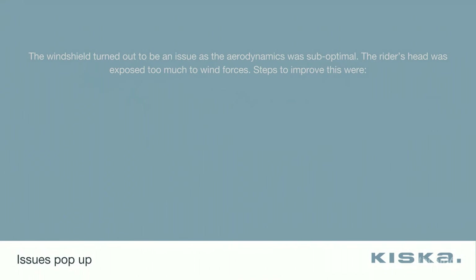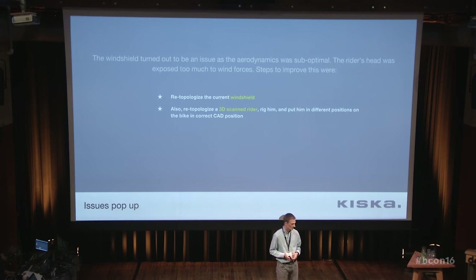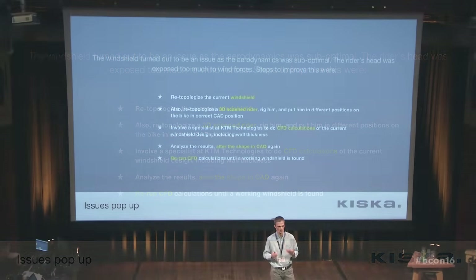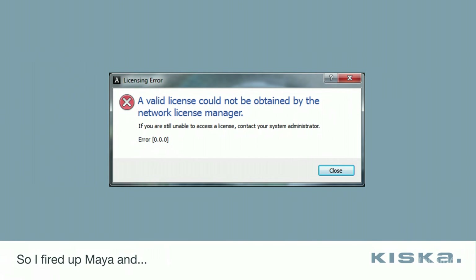While that was happening, we found out there could potentially be an issue with the windscreen in terms of aerodynamics. The plan was to 3D scan the geometry of the clay currently being worked on, re-topologize the windshield, re-topologize a 3D-scanned rider that KTM provided, put him on the bike in various positions, then involve a CFD — computational fluid dynamics — calculation specialist for wind tunnel simulation, to get an idea of the current status, alter the shape in CRD, and re-run the CFD calculation until it's fine. Then print it out and test it for real.